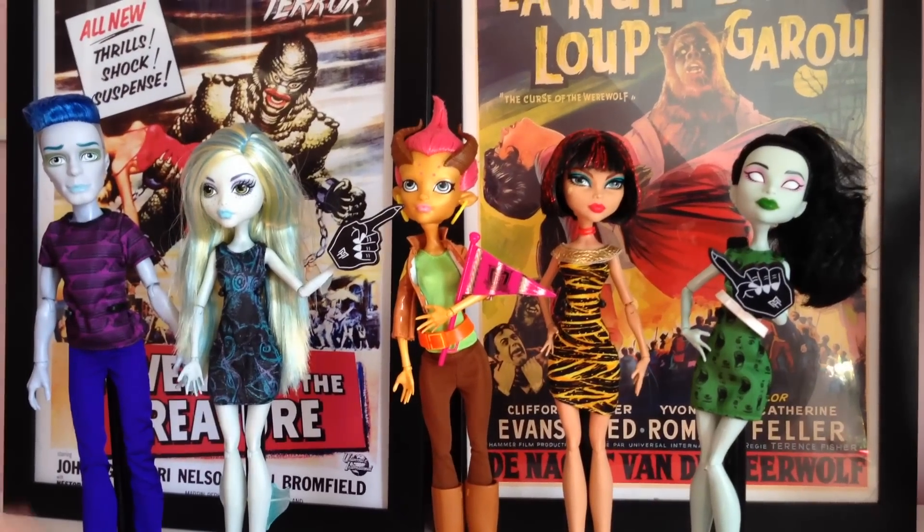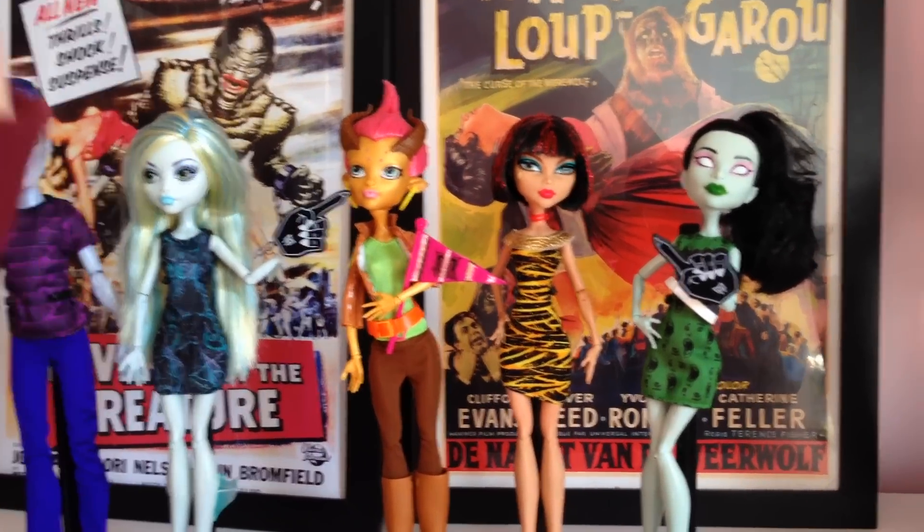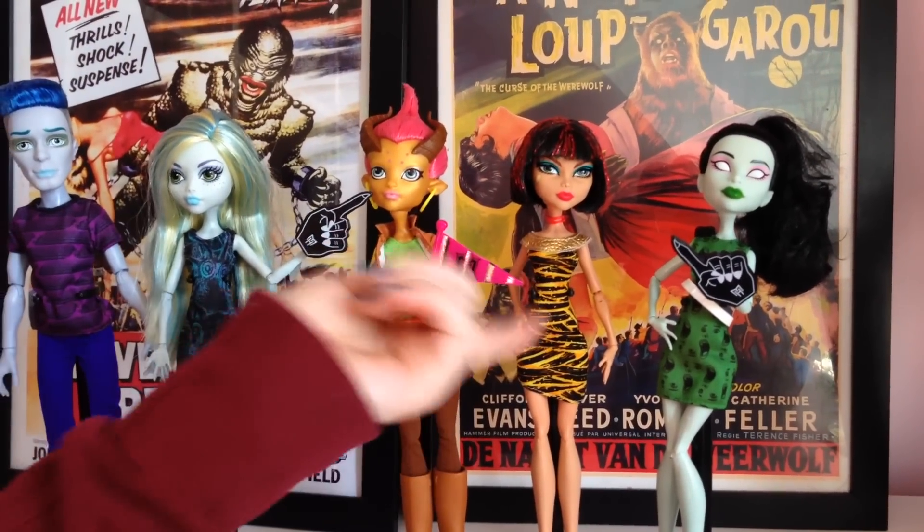Here they are out of the pack. We've got Slow Mo, Laguna, and a new one called Gilda Goldstag, and Cleo and Skara.